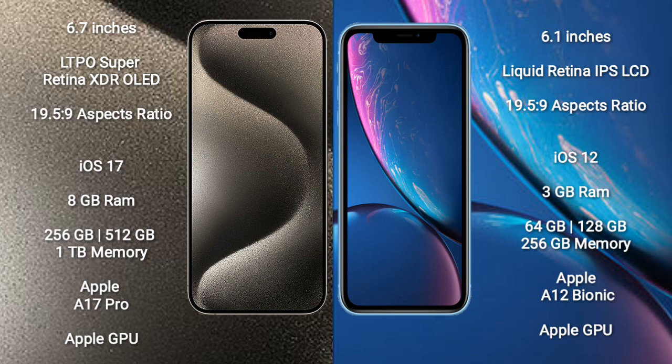iPhone 15 Pro Max runs on the iOS 17 operating system. It comes with 8GB RAM and 256GB, 512GB, or 1TB internal storage, an Apple X17 processor, and Apple Graphic GPU.